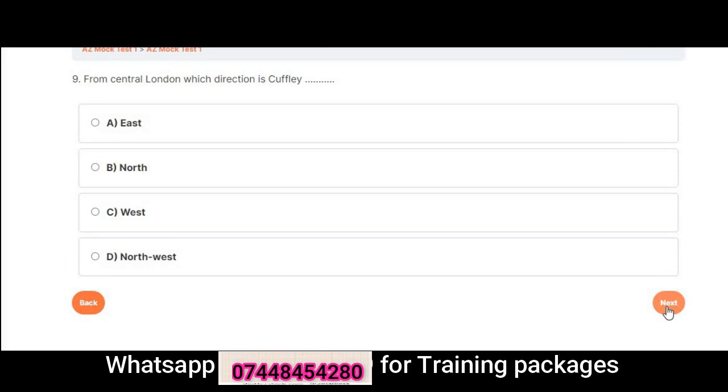Question 9: From Central London, which direction is Cuffley? A. East. B. North. C. West. D. Northwest. Correct answer is B: North.